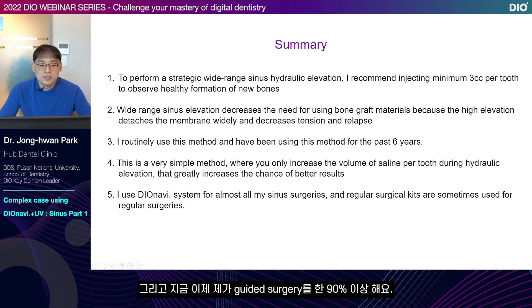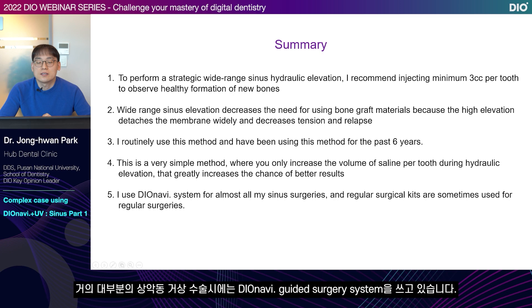Currently, I do guided surgery for more than 90% of the surgeries. For general surgery I use the general surgical kit, but for most maxillary sinus elevation surgery, I use the DIOnavi guided surgery system.